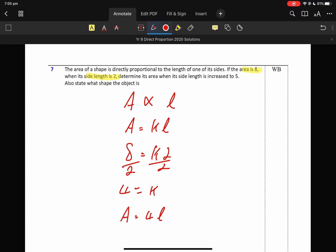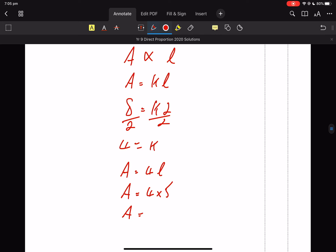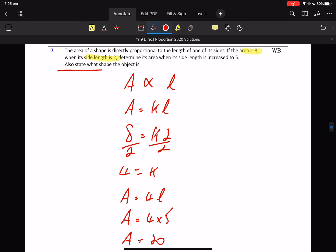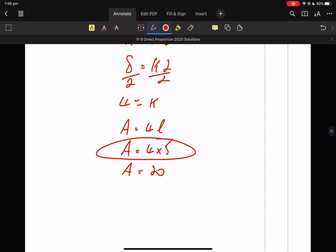Determine the area when its side length is increased to 5. So I'm going to increase that to 5. Area is 20. Also state what shape the object is. But that's L, so area equals something times L. You've just got to have done your rules — I reckon that just looks like the area of a rectangle.